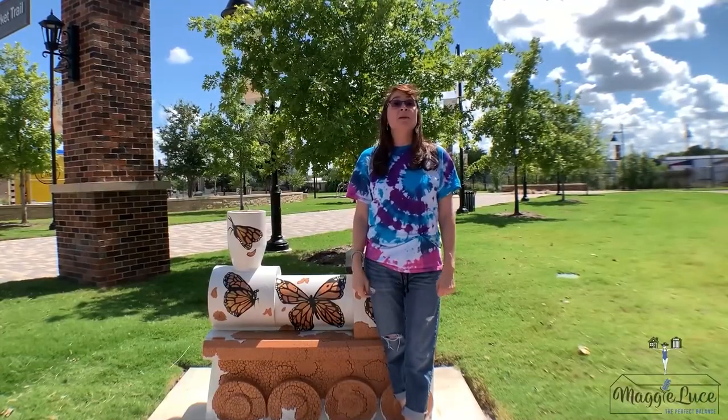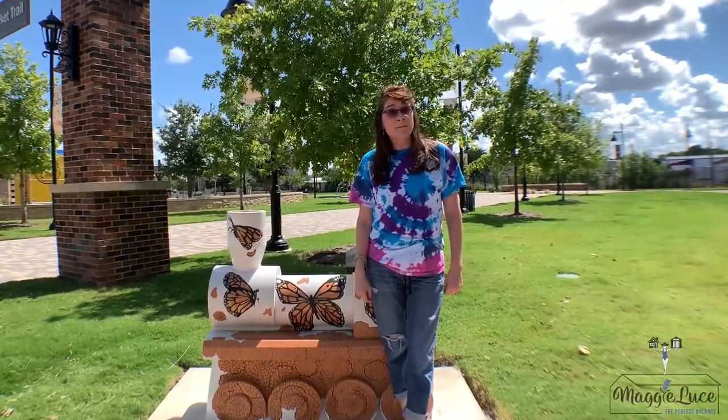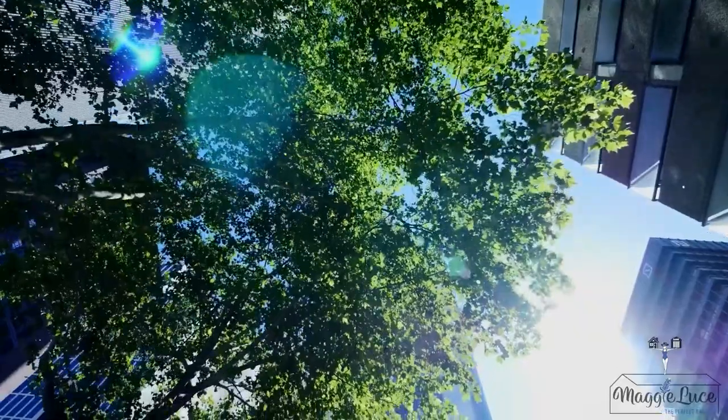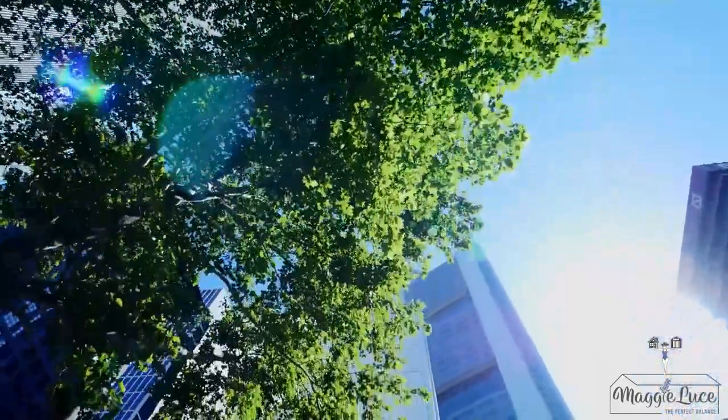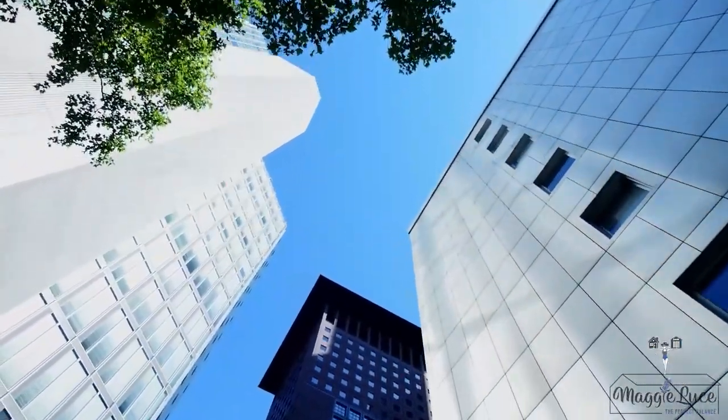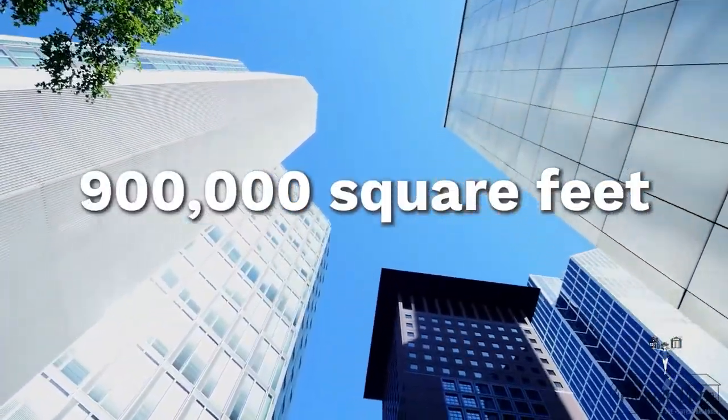Keep in mind that very soon you'll be hearing more about the city of Temple. Why, you ask? Because META, the parent company of Facebook, will open a data center in Temple. The $800 million hyperscale data center will be 900,000 square feet.